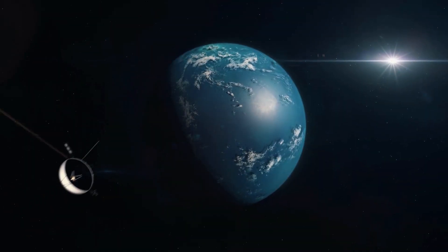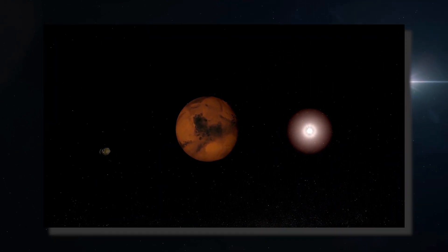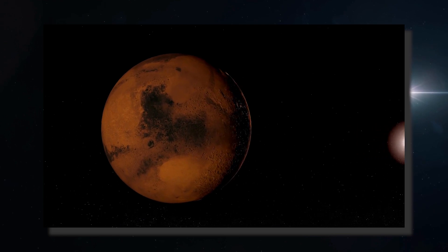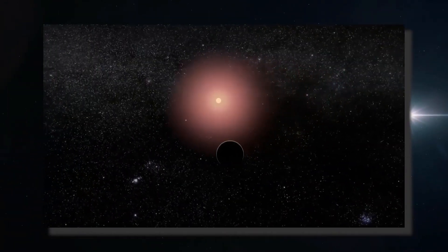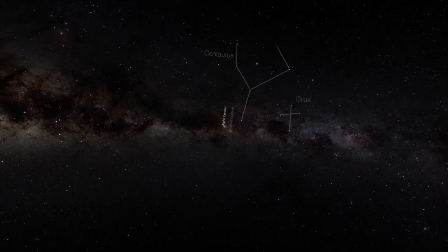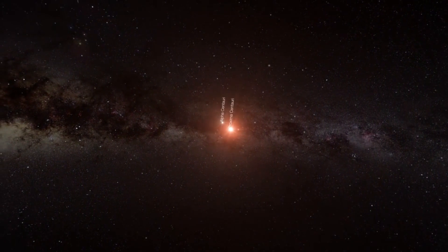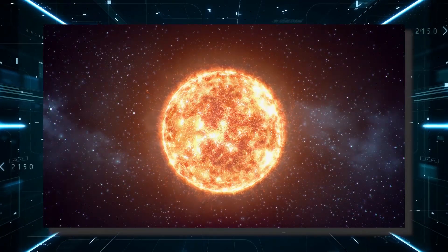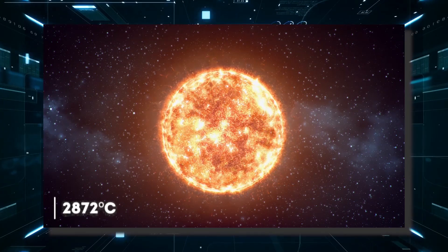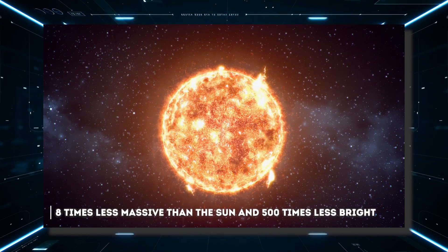An exoplanet is a planet that orbits a star other than the Sun and therefore does not belong to the solar system. Of all the exoplanets known so far, none arouses as much interest as Proxima b. The star orbiting this exoplanet is Proxima Centauri, a very cold red dwarf with a surface temperature of 2872 degrees Celsius, eight times less massive than the Sun and 500 times less bright.